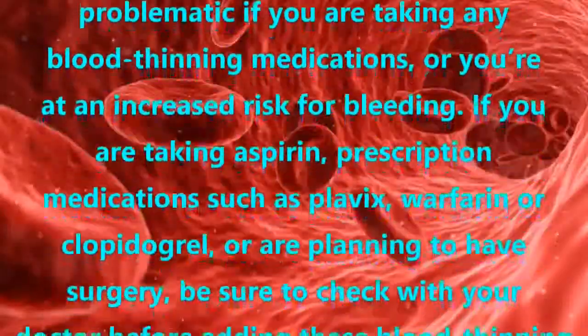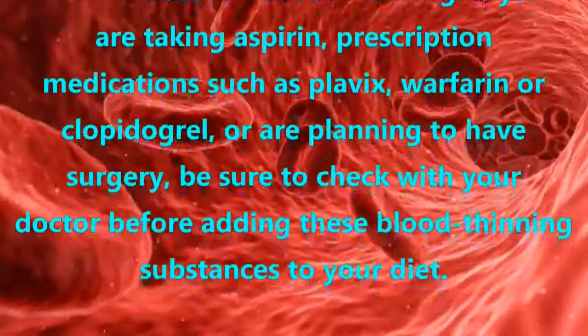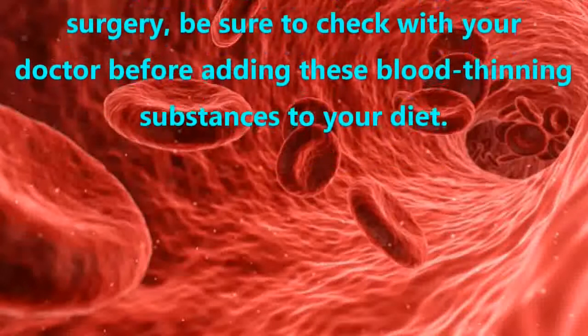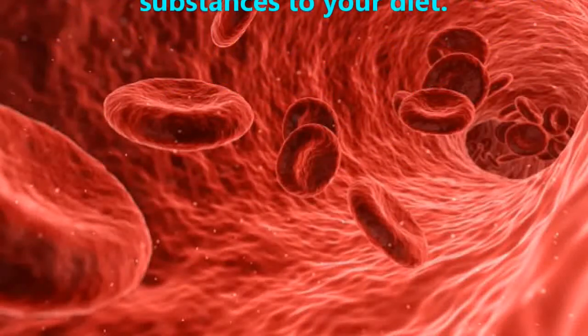If you are taking aspirin, prescription medications such as Plavix, Warfarin, or Clopidogrel, or are planning to have surgery, be sure to check with your doctor before adding these blood thinning substances to your diet.